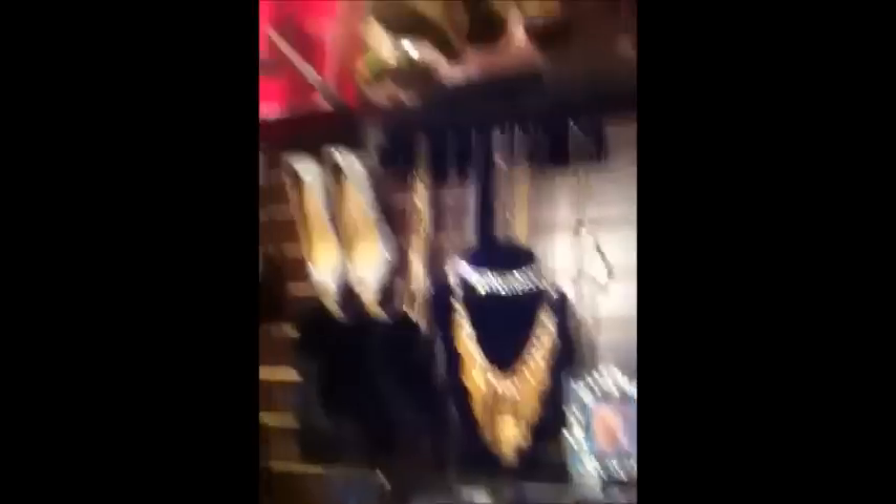My perfume, my jewelry, my necklaces, and then shoes, hats, more shoes, purses, more shoes, more shoes.